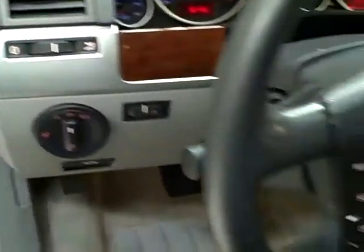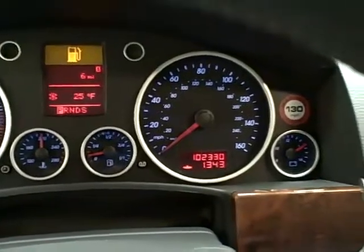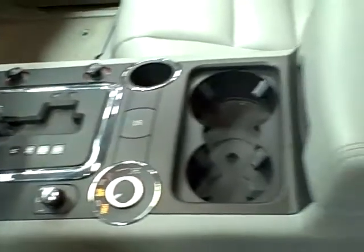This Touareg features all power options, steering wheel mounted controls, and 102,000 miles. It comes equipped with wood grain interior, an in-dash CD stereo, and dual-zone climate control.